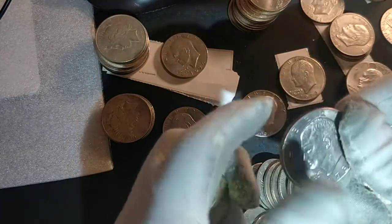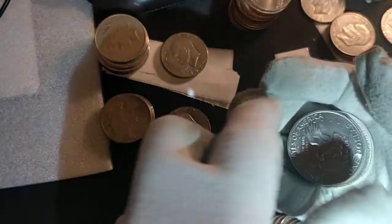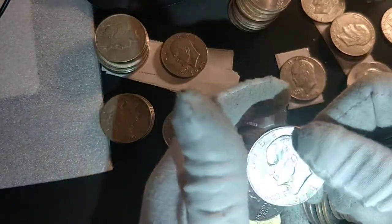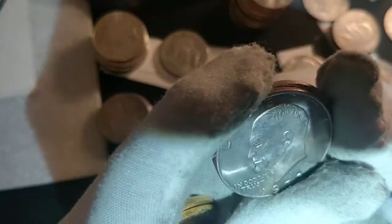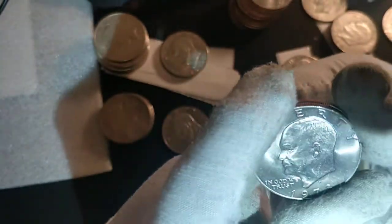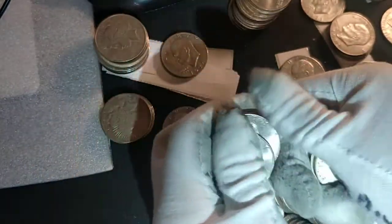Then we found in bag number four some 1973s — these ones are always collectible — a P and another P and D, not in the best of shape, but a '73 is a '73. I'm not sending these for grading probably; they are around choice between MS-63 and 64, but that's still a good find.